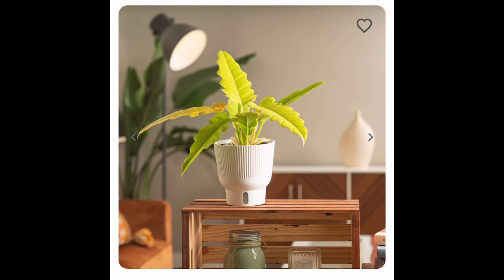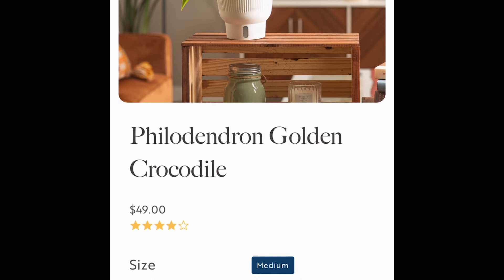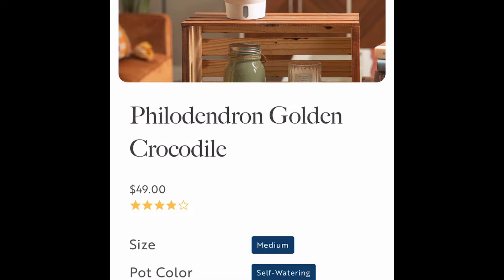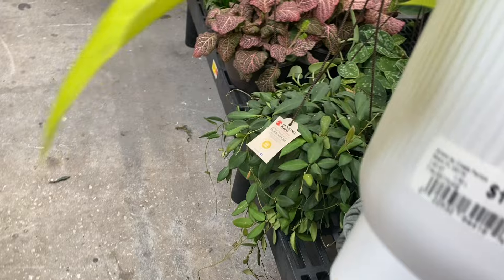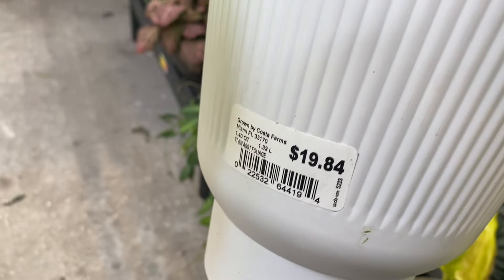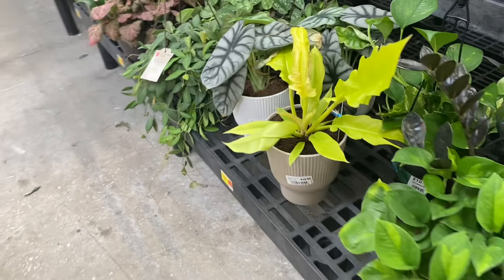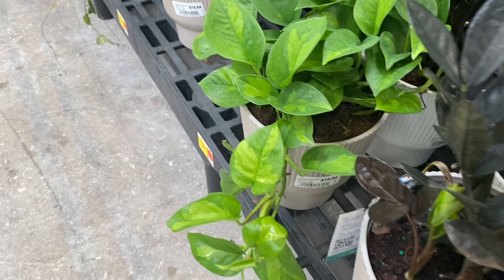This is the Costa Farms Philodendron Golden Crocodile. This is on their website for $49. I did a video before showing that the stores carry the exact same plants as the website, and in-store it's $19.84. These plants used to be $16 and something here at Walmart, so they've gone up a bit and are now costing the same as other big-box stores.